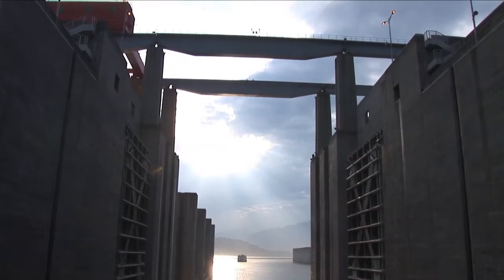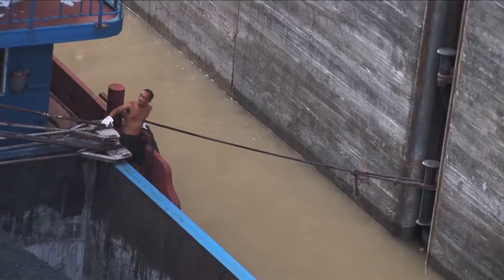Our boat is dwarfed by the scale of the pillars, concrete and machinery all around us.